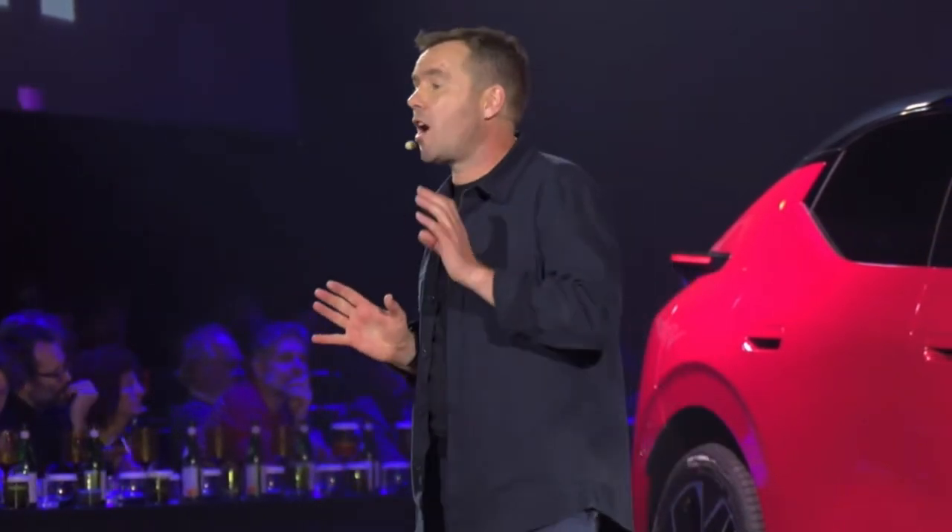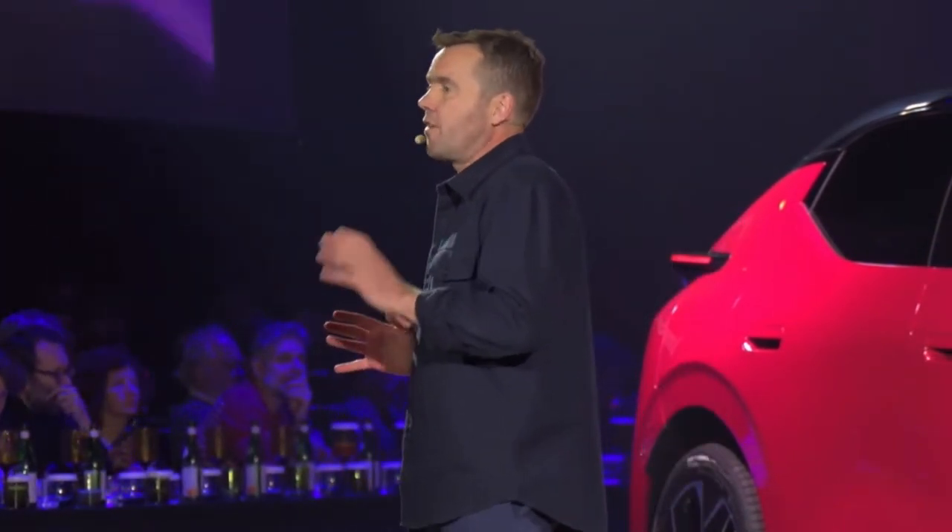The Zero Two is tight, nimble, and sporty. It's got a 66 kilowatt-hour battery and a 200 kilowatt motor powering the rear wheels, which can take you to 100 kilometers per hour in 5.5 seconds.